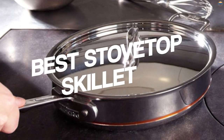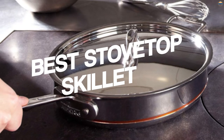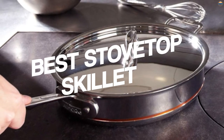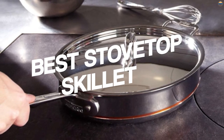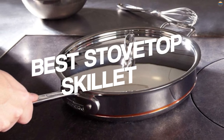A stovetop skillet is a marvelous piece of cookware and a must-have for anyone who loves to cook. Constructed with straight sides, a skillet allows you to cook with more liquid and keep it from splashing out while cooking. This type of skillet is extremely versatile and can be used for browning proteins, braising, reducing sauces, and even roasting. Here are some top-rated stovetop skillets for you.